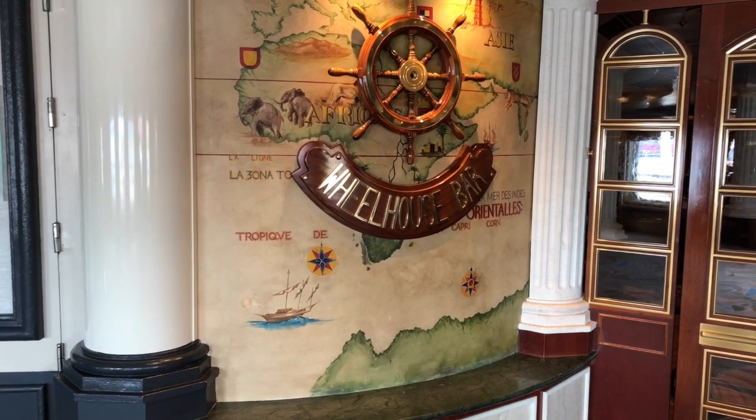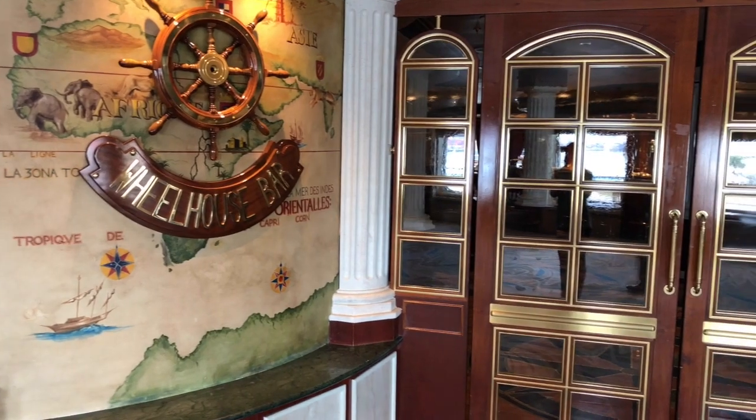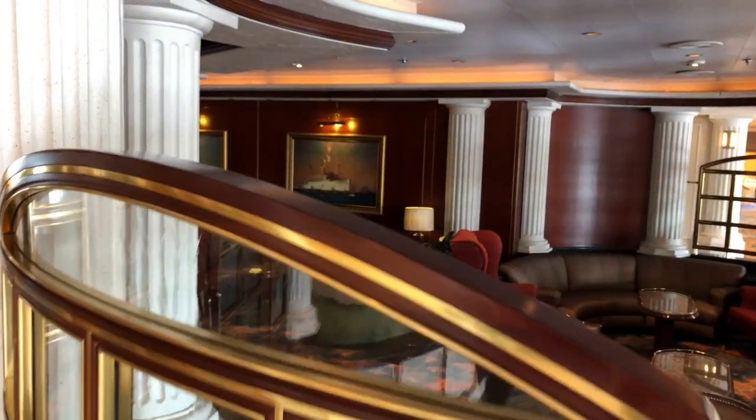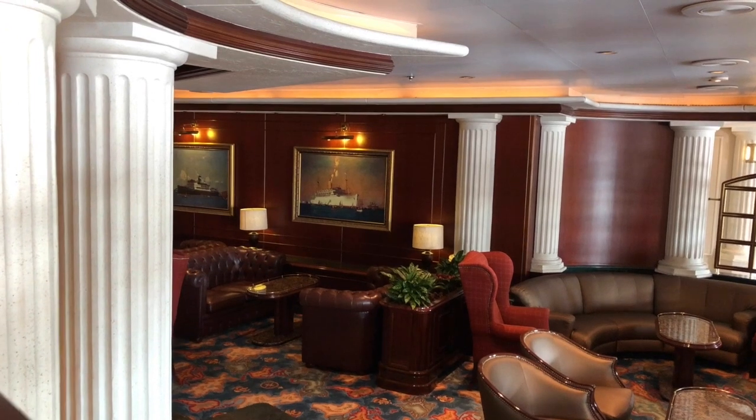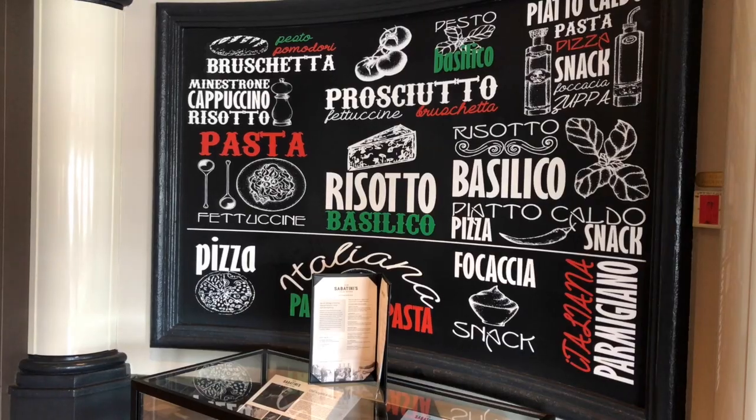The Wheelhouse Bar is a nautical themed lounge serving British style pub lunches like fish and chips. There is also a dance floor with live music inside, and the Wheelhouse Bar also hosts seminars and trivia nights.